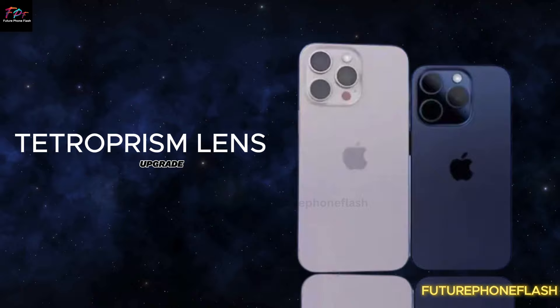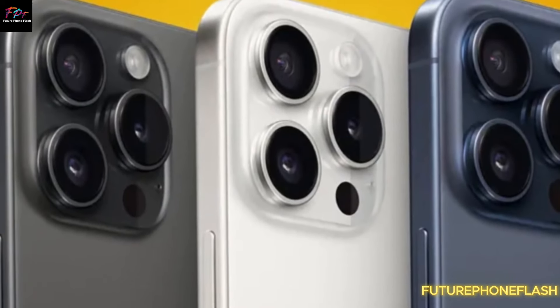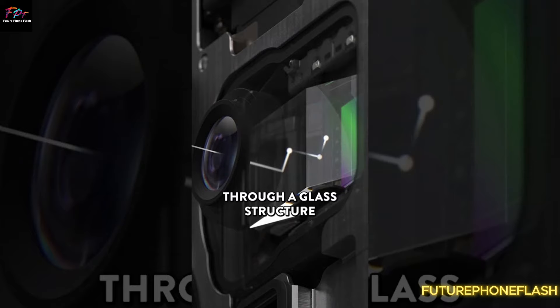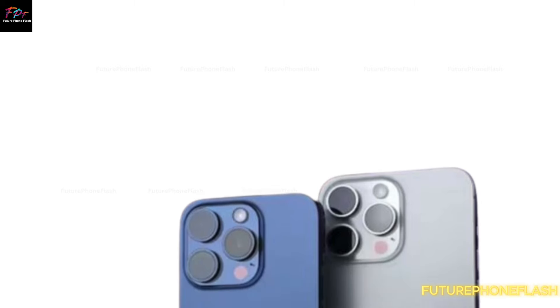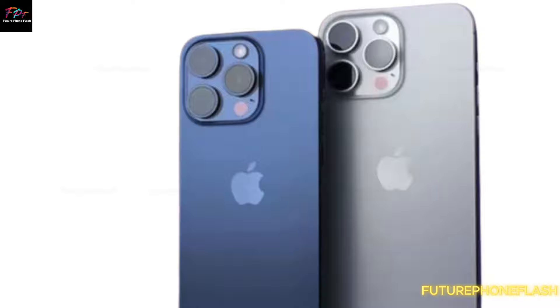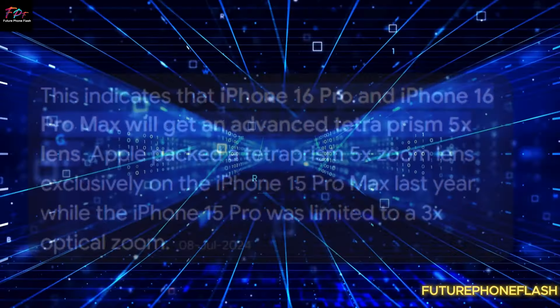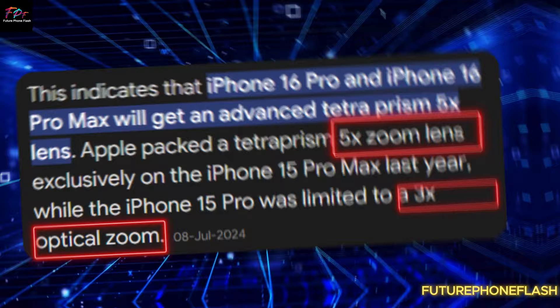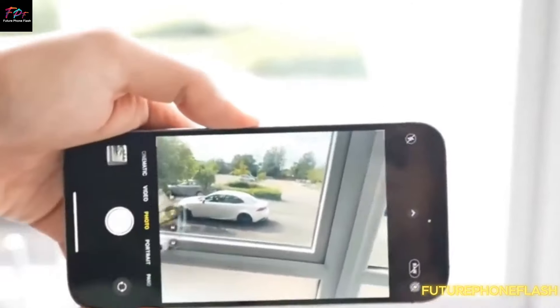Tetro Prism Lens Upgrade. A standout feature of the iPhone 16 Pro models is the addition of the Tetro Prism Lens, which was previously exclusive to the iPhone 15 Pro Max. This advanced lens will significantly enhance zoom capabilities, increasing the existing 3x zoom to an impressive 5x. Imagine capturing distant shots with incredible detail and clarity.